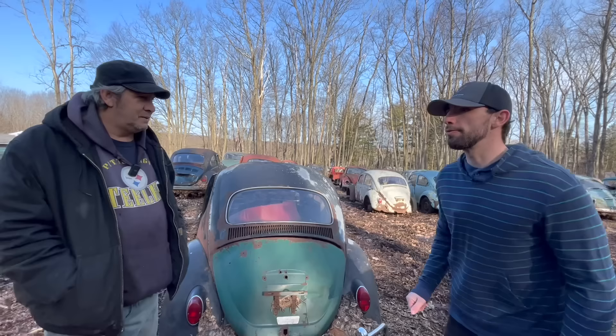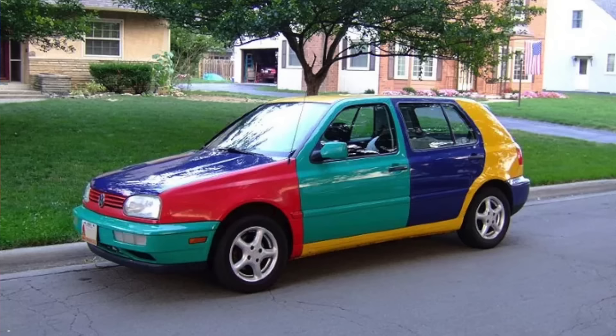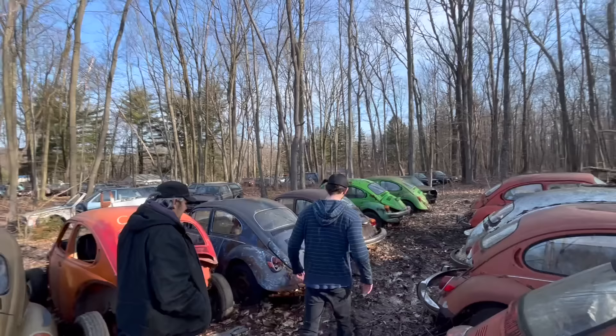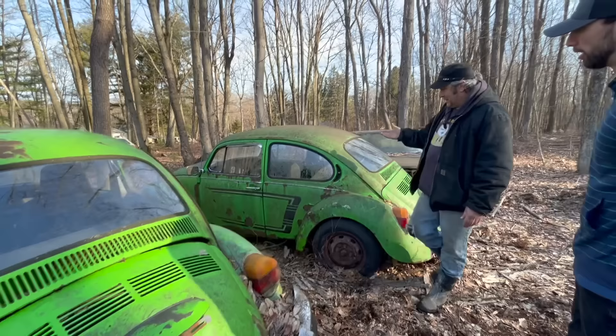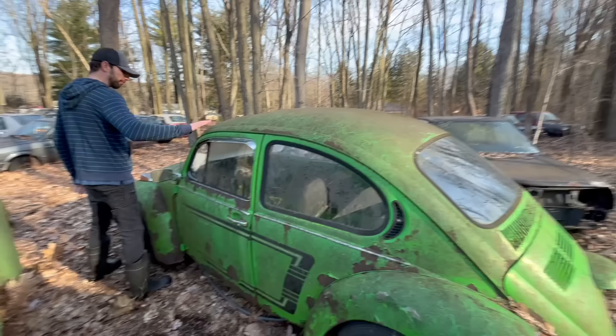We have a couple of special Volkswagen Beetles you wanted to tell me about. Yeah, back in the corner — they're neon green over there. Volkswagen did special limited editions. You've seen a Volkswagen Jetta running around with different color doors, different color hood? That was a special edition and they only made a certain number of them. You don't see neon green Bugs anywhere. This one over here is even more rare than this one here, just because of the decals on it. Someone can restore this. One out of every 15,000 was painted that color.